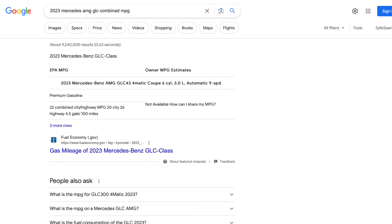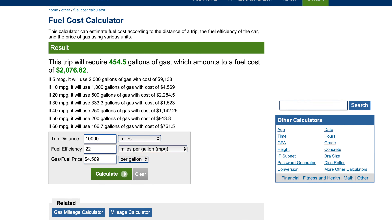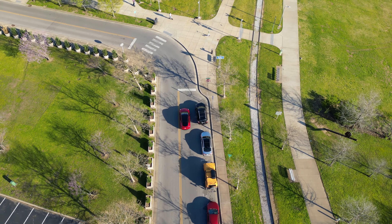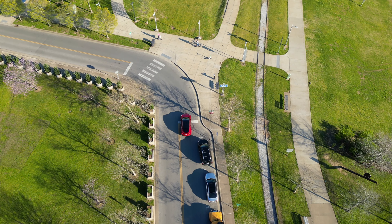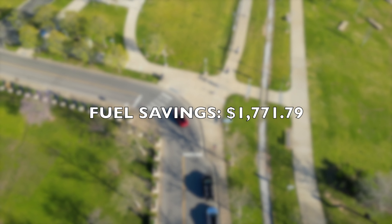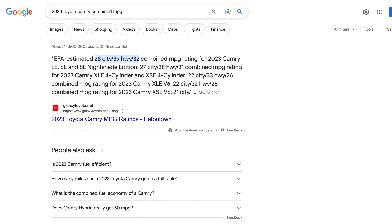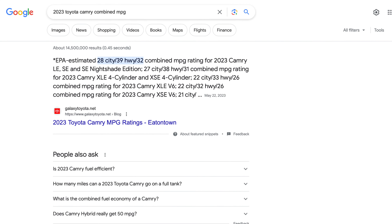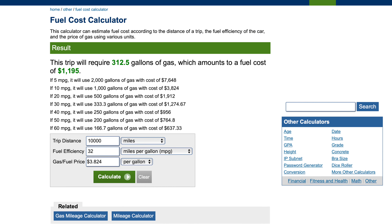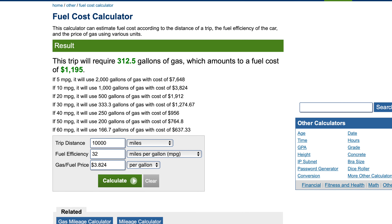Here's an eye-opener. If I were driving a similar-priced gas vehicle with similar specs, the same distance would have cost me $2,076.82. My fuel savings from just driving the Model Y Performance amounts to an impressive $1,771.79. And even if we compare it to a smaller, fuel-efficient contender like the Toyota Camry, I would have spent $1,195 in gas and I'd still be in the green with a savings of around $889.97.